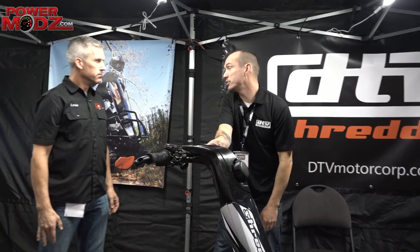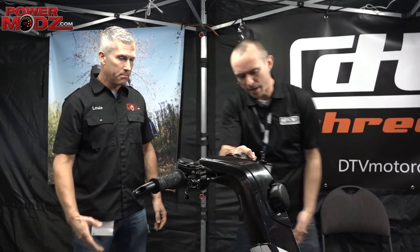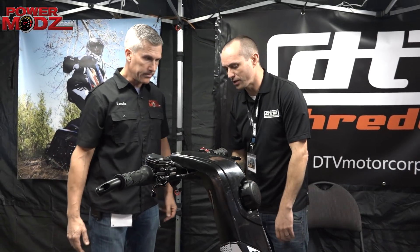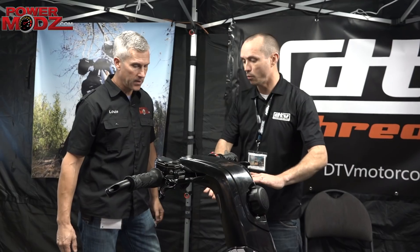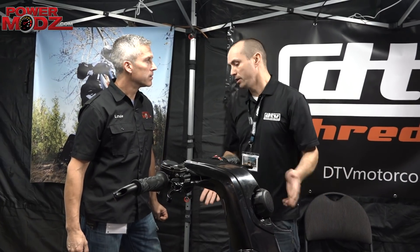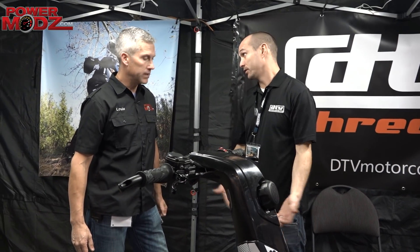180 pounds? No, 275. But it's pretty stable though — very stable. So 90% of the machine is kept low to the ground, and with that low center of gravity, there's no risk of rolling.